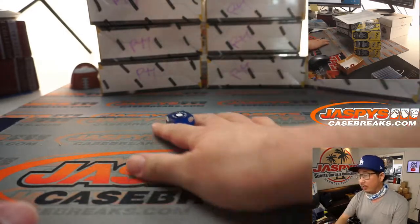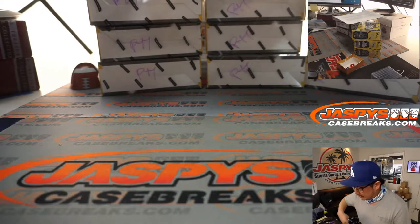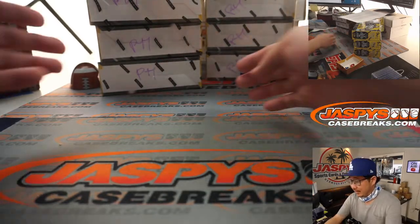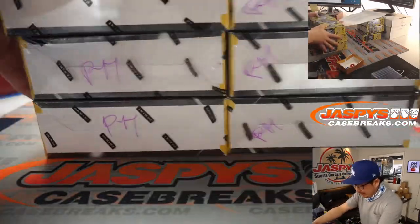We're going to roll the die and go 1, 2, 3, 4, 5, 6 on the dice roll to see which three boxes we're going to do. It's 4, 1, 2, 3, 4 — so it's the middle boxes right here, and we'll save these for Breaks 7 and 8.